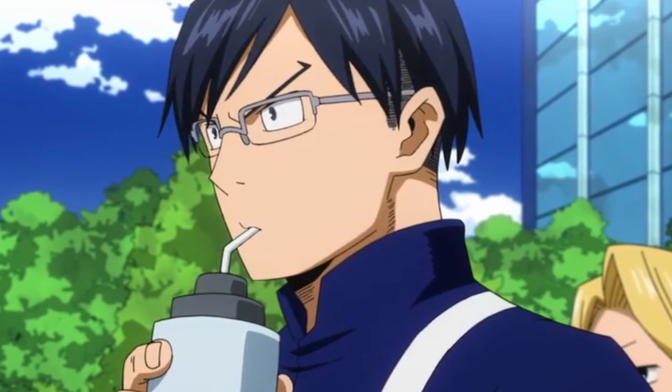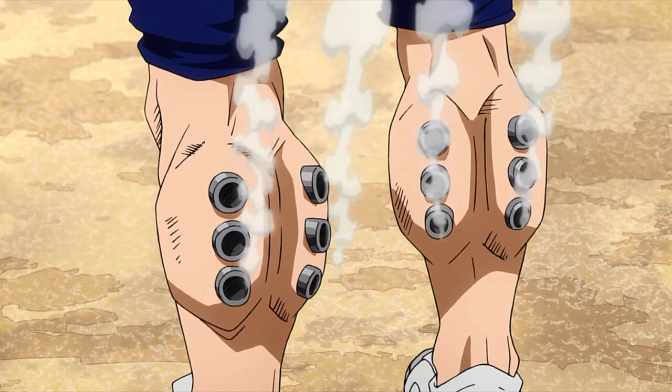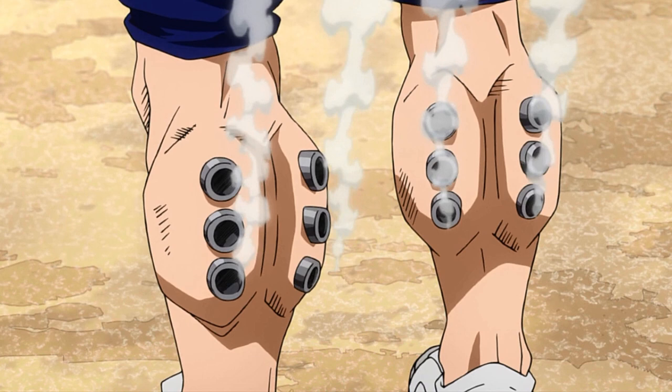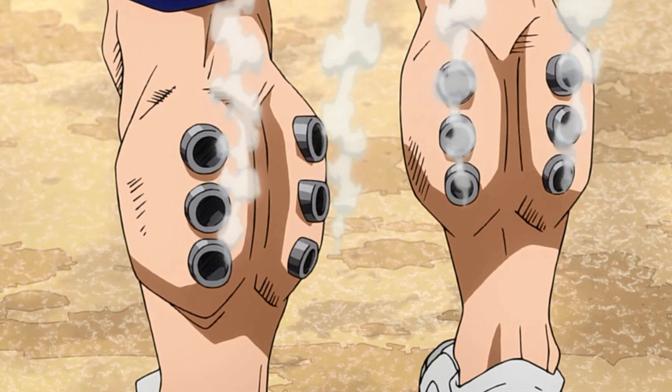Those evil bastards! And finally, we have the biggest, most dangerous weakness of this ability: the fact that you will have literal engines growing out of your body. Ida is lucky his engines come out of his legs, but there was nothing stopping them from growing out of somewhere like his ass. Plus, if you clog the mufflers of these engines, this quirk also becomes essentially useless.